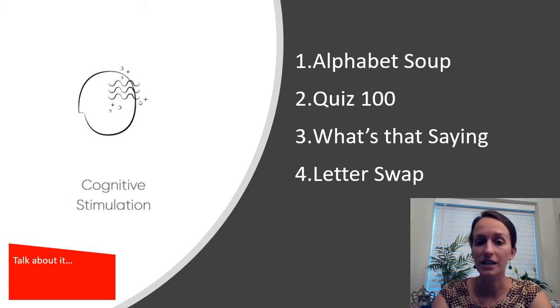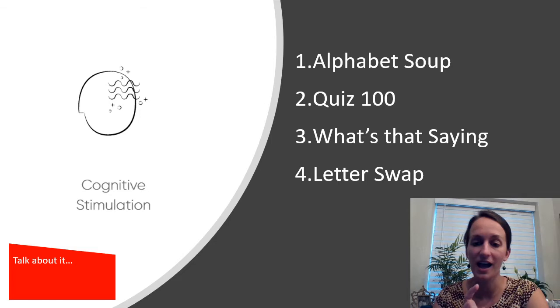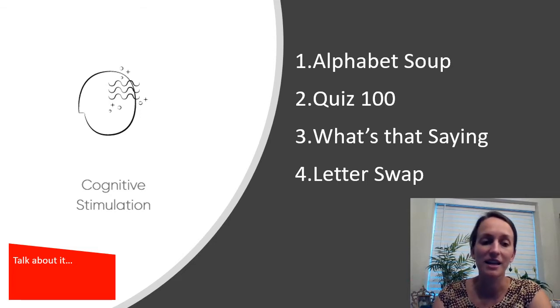We have four exercises for you today: Alphabet Soup, Quiz 100, What's That Saying, and Letter Swap. We also have our Talk About It flags that you might see on screen, and they help us go a little bit more in depth. If you're doing this with a partner or a companion, there are some ideas for how you might dive a little deeper into the topics we're talking about today.